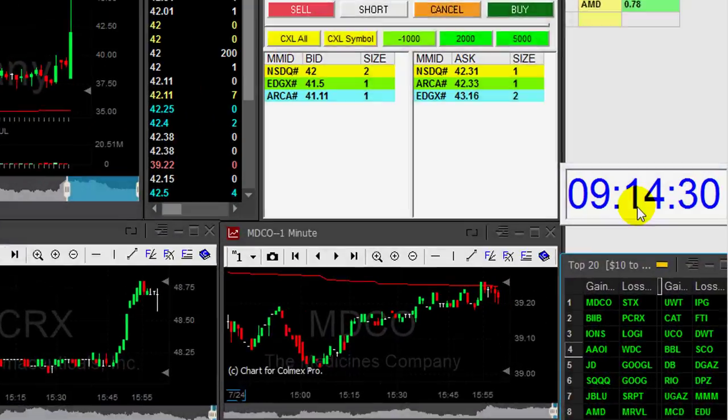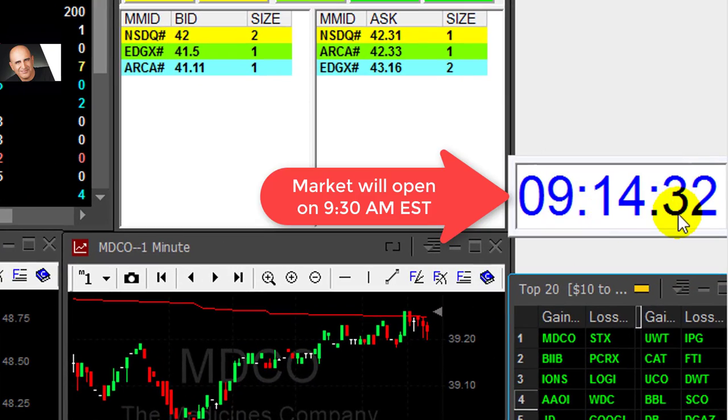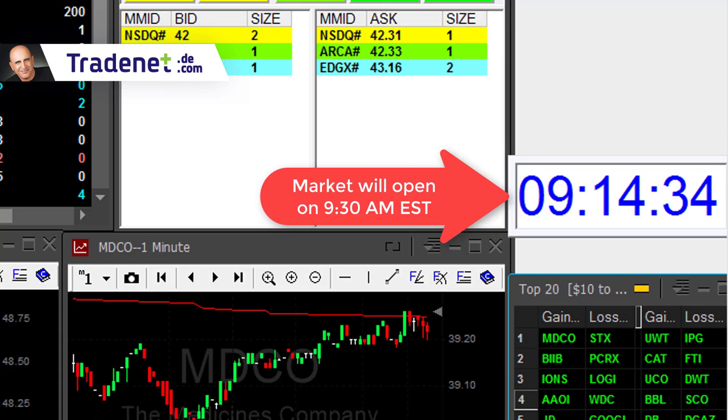Hi traders, I'm often asked how I prepare for my trading day, so let me give you seven simple rules. As you can see, we are approximately 15 minutes from the opening bell.